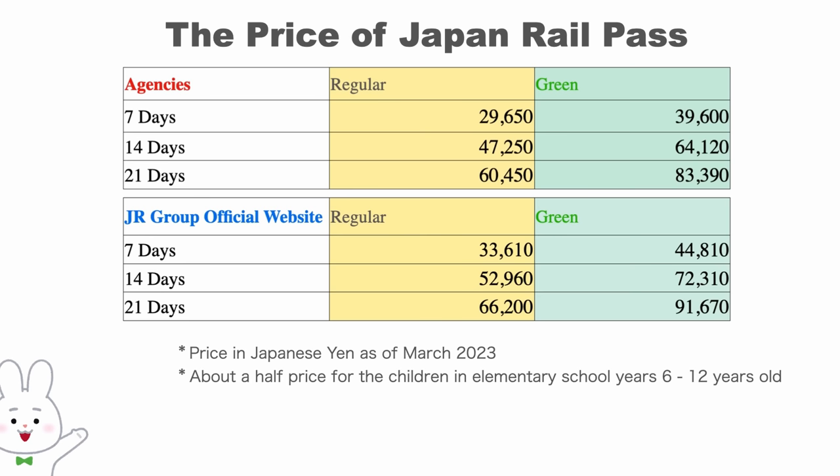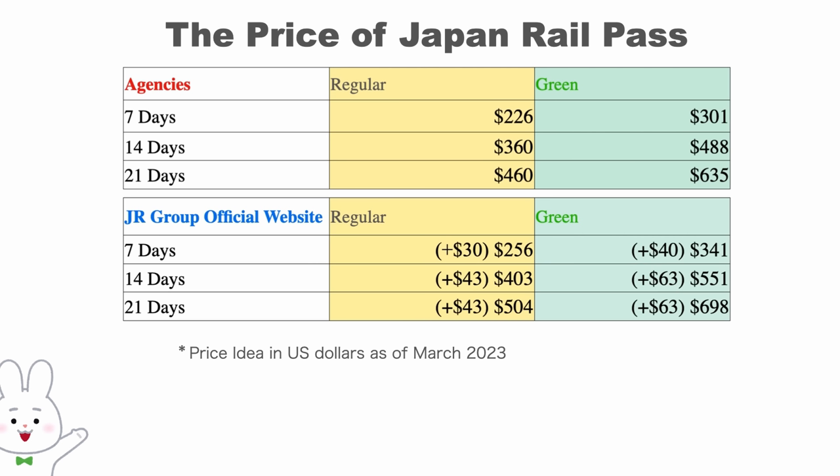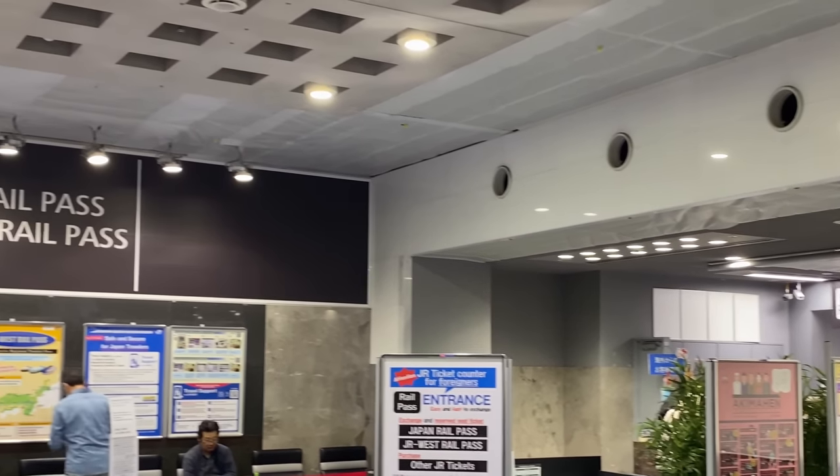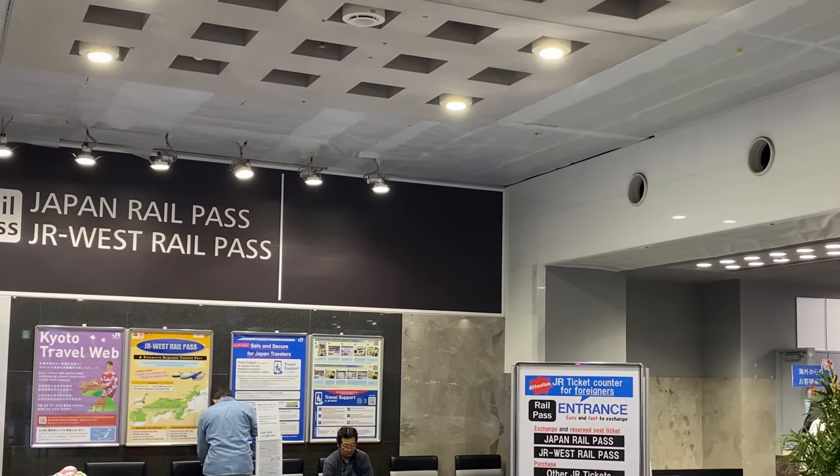The price difference between the agency and official site is shown here — to make it easy to understand, let's look at it in US dollars. Seeing the price difference, you might wonder what's the point of purchasing from the official site. But there are some differences, so let's look into that in the later part of this video. Meanwhile, let's see what services you can and cannot use the pass for.